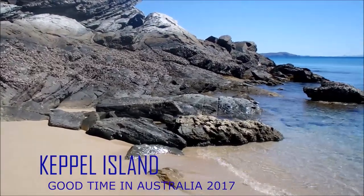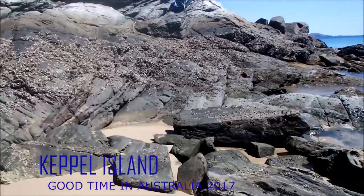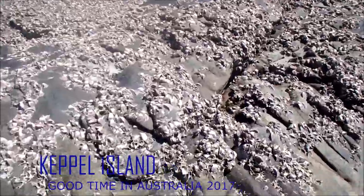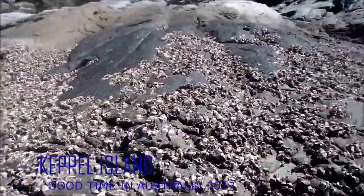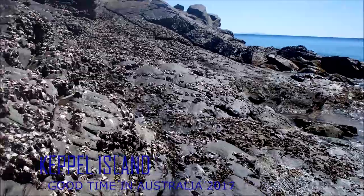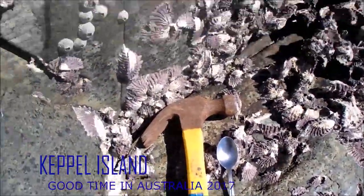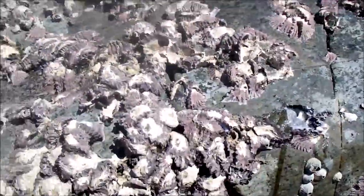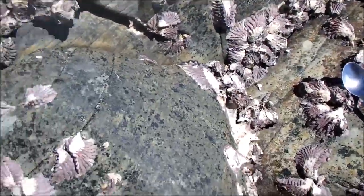We're at low tide in one of the Keppel Islands and these are a type of oysters. They have little meat in them that tastes like oysters — I was eating them yesterday. They'll be really easy to get. Low tide at Keppel Island. These are my tools: a hammer and a spoon. I could use a chisel but I don't know how. This is how I get these little things that taste like oysters — very crude, but it works.